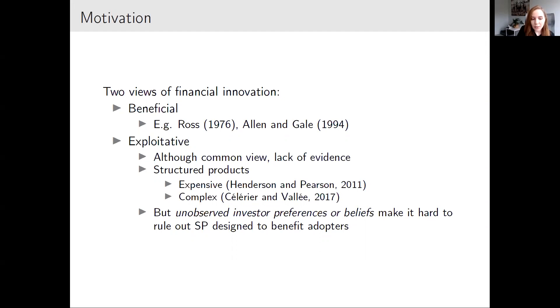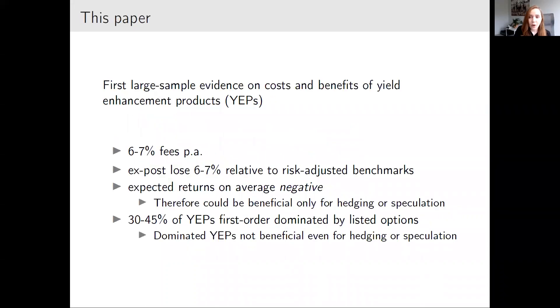Even though this kind of opinion is relatively common among academics, policymakers, and society, in the empirical literature we have relatively few papers on this exploitative view. One promising direction is the literature on retail structured products. We know from early work that retail structured products tend to be very expensive, and from other work that complexity plays an important role. But even with this evidence, you could say you do not observe investor preferences or beliefs — so this gap is what I will try to fill in my paper.